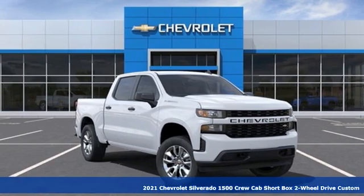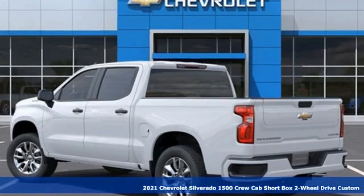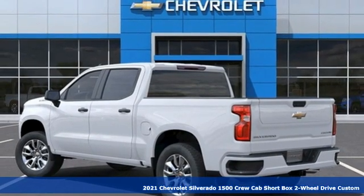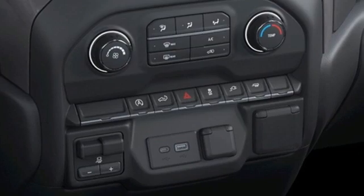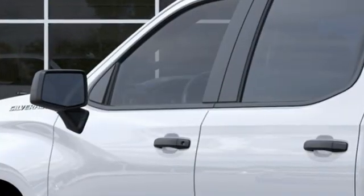Here's a new 2021 Chevrolet Silverado 1500. Equal parts suave and stout, this multi-tasking Silverado is a powerful personality. It comes nicely equipped with features you'll love.